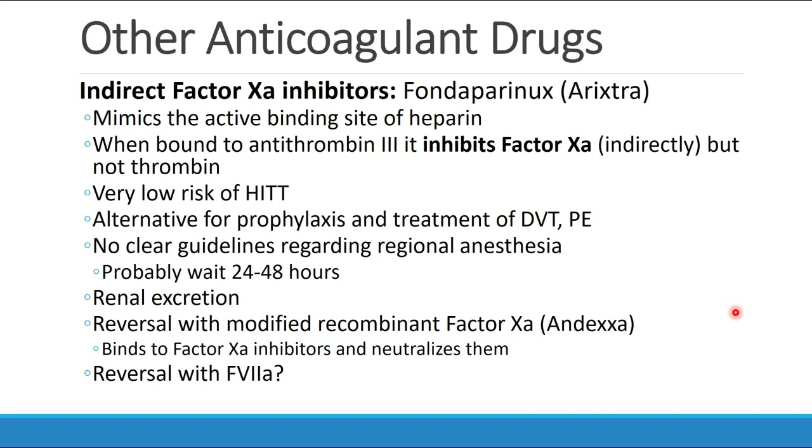They are renally excreted and may also be reversed with the modified recombinant factor XA, Andexxa, which binds to the factor XA inhibitors and neutralizes them. The indirect factor XA inhibitors may also be reversible with factor VIIa.